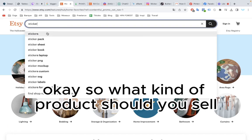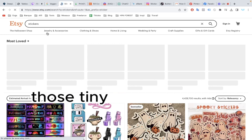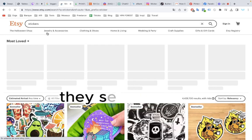So what kind of product should you sell? Stickers. Yes, they sell like crazy.